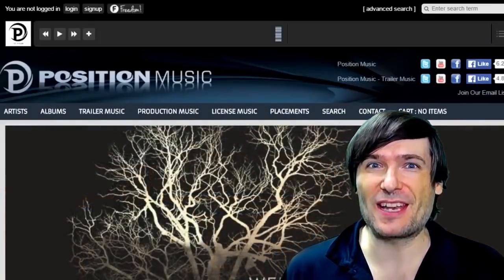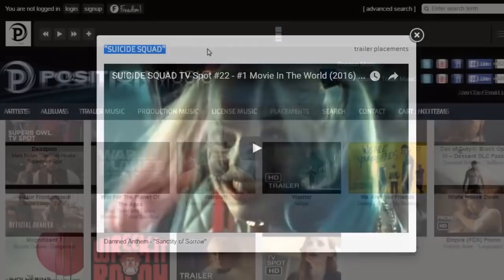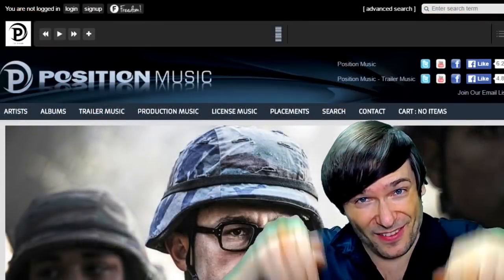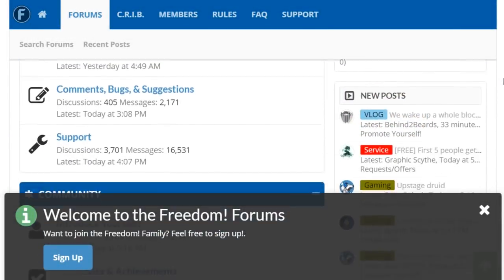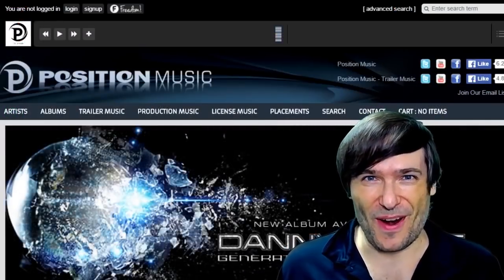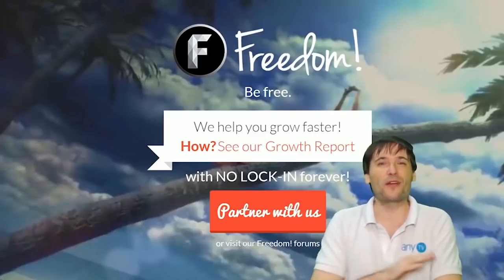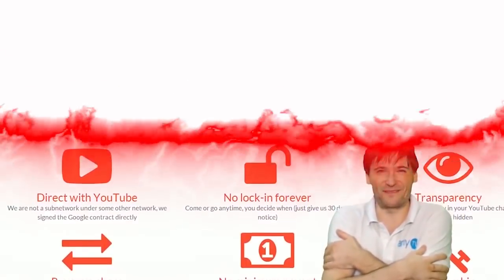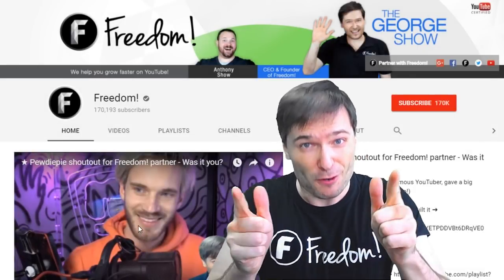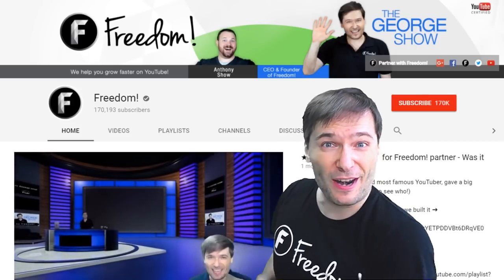Click that 'i' to partner with Freedom and join the Freedom Family so we can all grow together. You get many perks like position music, Epidemic Sound, access to royalty-free content, sponsorships, and many other tools to help you grow. Click the links in the description to get involved in our community, forums, Discord chat servers, and meet our graphics and community teams. Click the big 'F' to subscribe to Freedom Central, home of the George Show. PewDiePie gave one of you Freedom Family members a big shout out — click that video to see it and to see our new 3D sets.